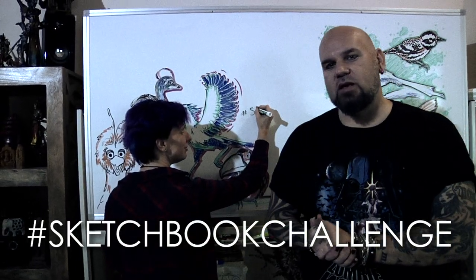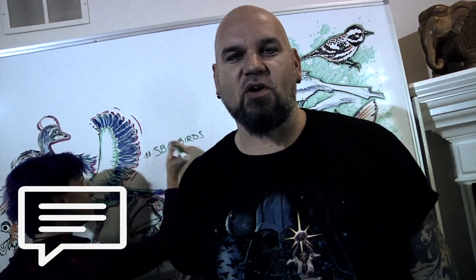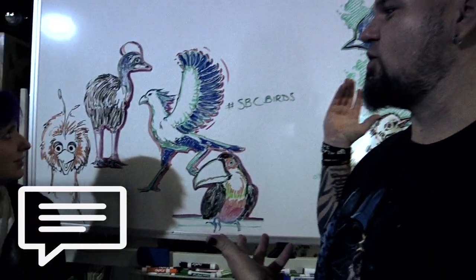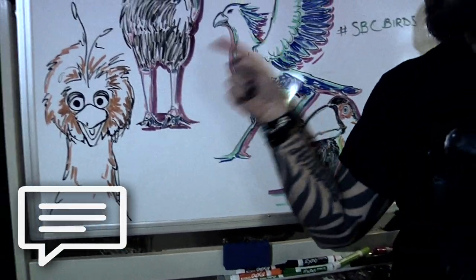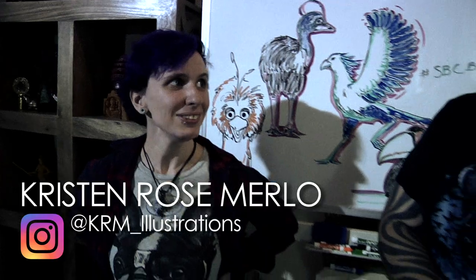I want you to have fun with birds. Don't forget the hashtag to post with today is #SBCbirds, in addition to #sketchbookchallenge. Give this a like if you like this video. Leave a comment saying 'challenge accepted' — we want to know what you guys think of our birds and what your favorite bird was. You should always subscribe, smash that notification bell, and share because you care. You can also find me and Kristen Rose Merlot on Instagram — I'll leave links down in the comments below. Look her up on YouTube too — rock and roll!